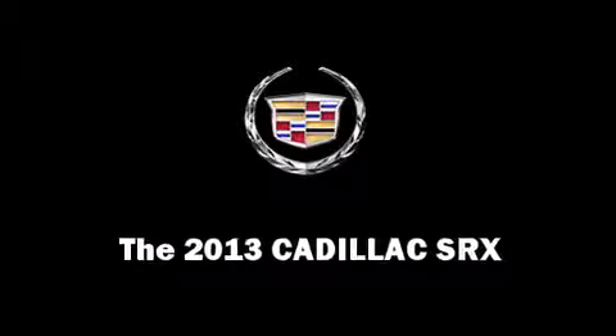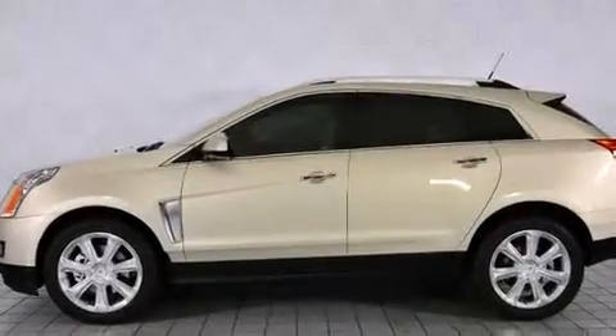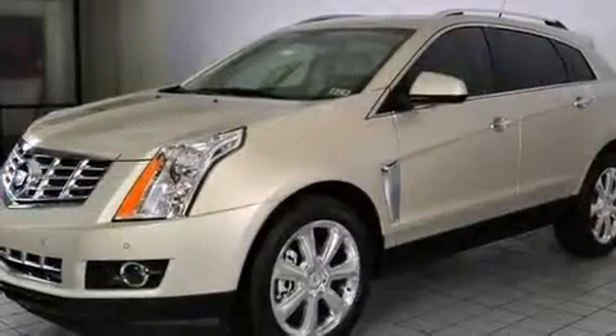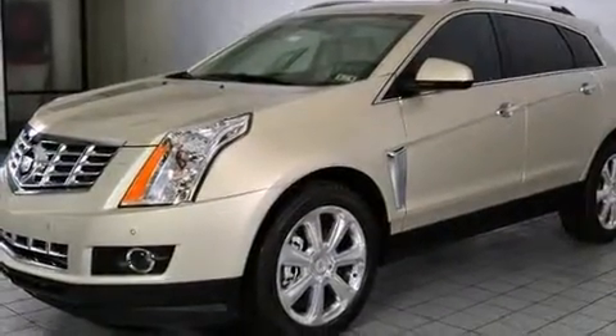You're going to love the 2013 Cadillac SRX. It features a front-wheel drive platform, an automatic transmission, and a refined six-cylinder engine.